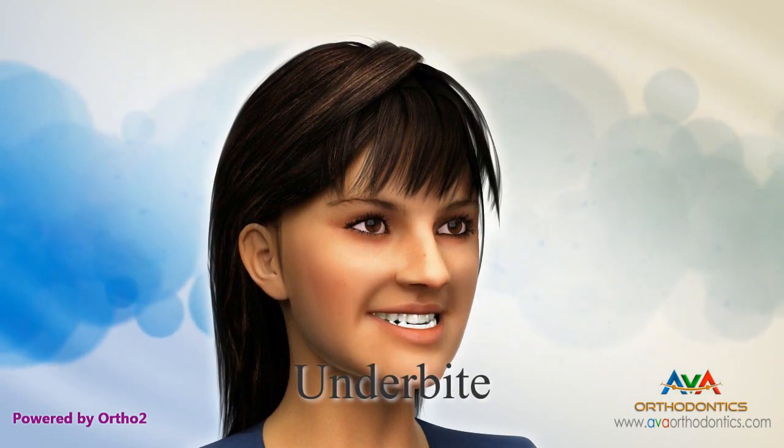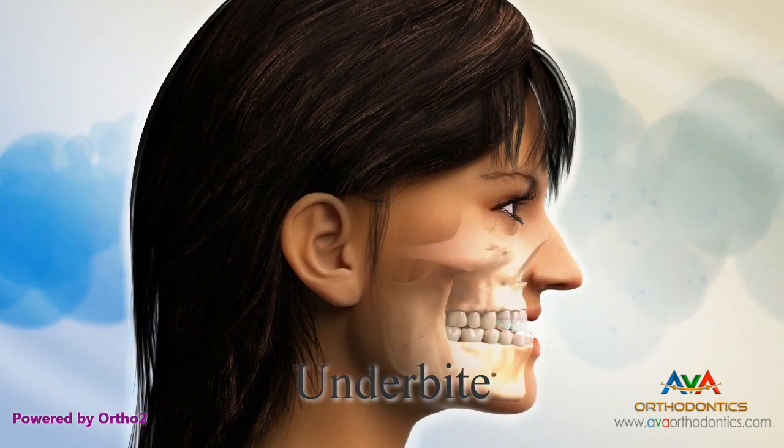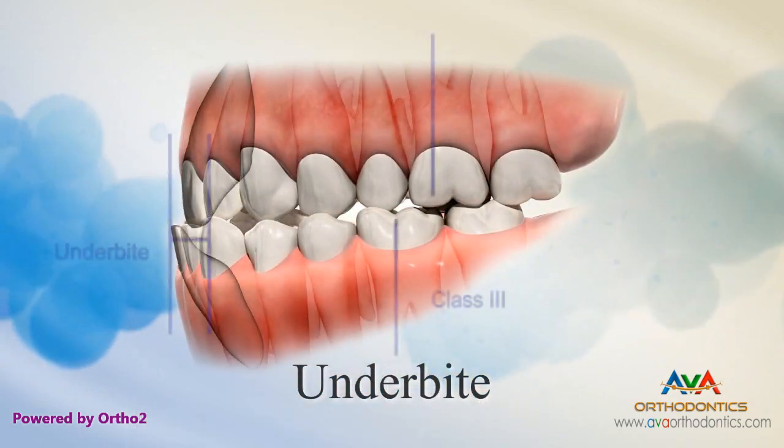Underbite. An underbite is when the upper teeth are inside or not in front of the lower teeth, which makes it difficult to cut food and causes premature wear of the back teeth.